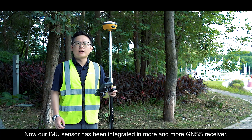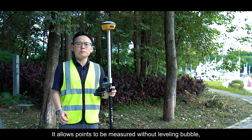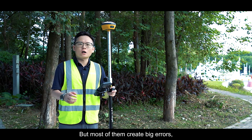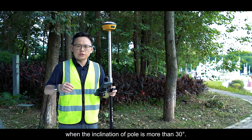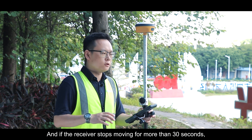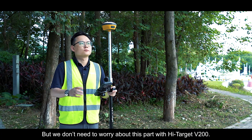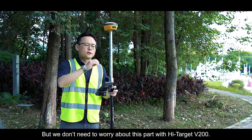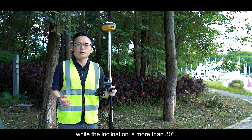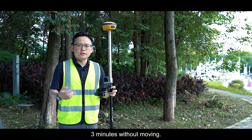IMU sensors have been integrated into more and more GNSS receivers. They allow points to be measured without a leveling bubble and help measure points that couldn't be reached before. However, most units create large errors when inclination exceeds 30 degrees, and tilt compensation stops if the receiver is stationary for more than 30 seconds. With the Hi-Target V200, the new IMU sensor offers better performance beyond 30 degrees of inclination and maintains tilt compensation for more than 3 minutes without moving.